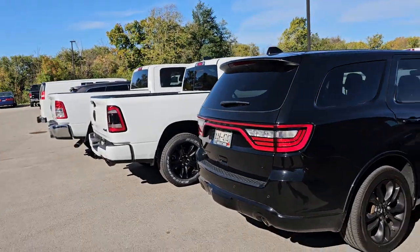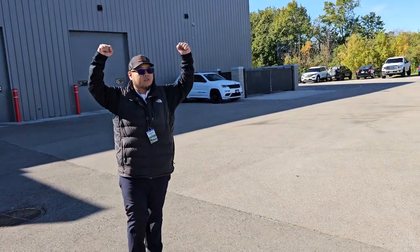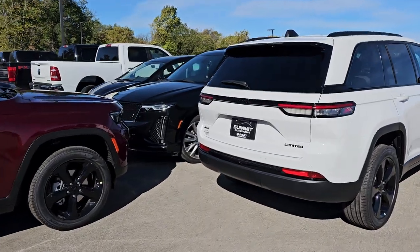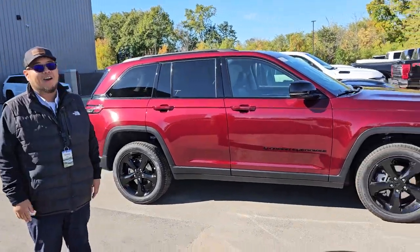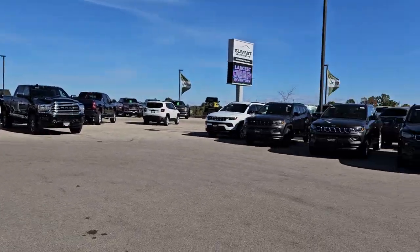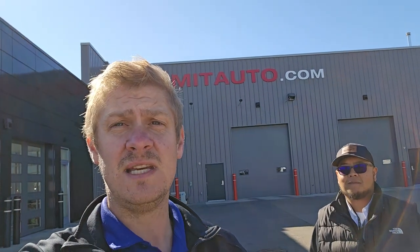And then we've got a couple of new vehicles — new Ram, new Grand Cherokee. Do we have any new Grand Cherokees in stock? 2024s, 2023s — I bet we've got 100 of them. We're the best stocked in the Midwest; we have everything, nobody can touch our inventory. On top of that we still have all our existing inventory, so go check us out at summitauto.com. Hope you enjoyed today's lot walk and all those vehicles are going to be in the description below. Go check us out there — and ask for Tommy. Have a great week.